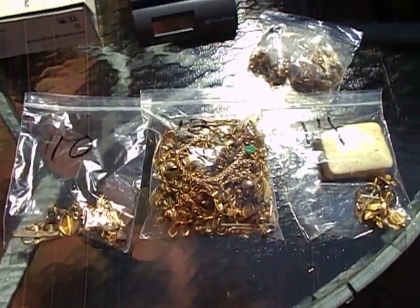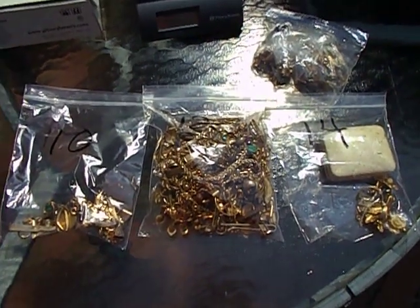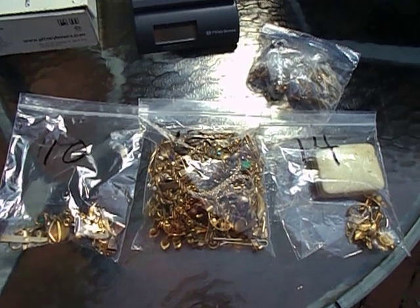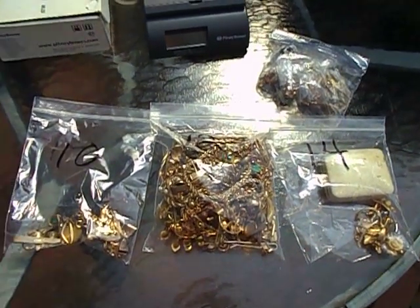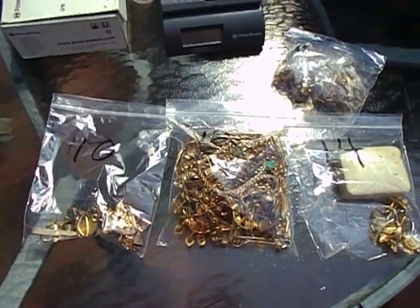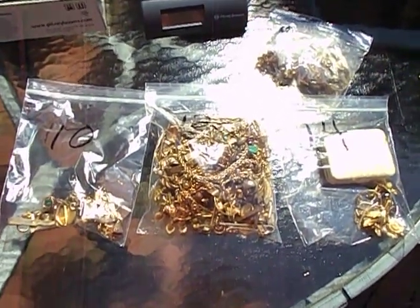I just want to talk quickly about one thing that a lot of people don't know. You can actually scrap gold-filled jewelry. Gold-filled jewelry will usually say something like 12 carat, 1/20th GF, or sometimes it says 10 carat or 14 carat, 1/20th GF on the side of it.